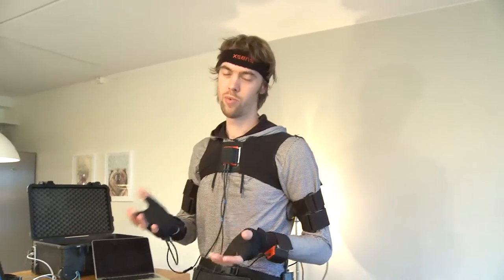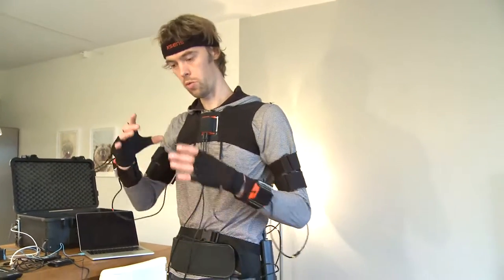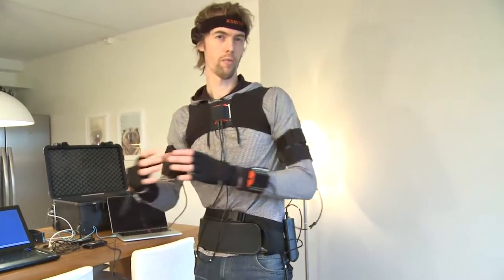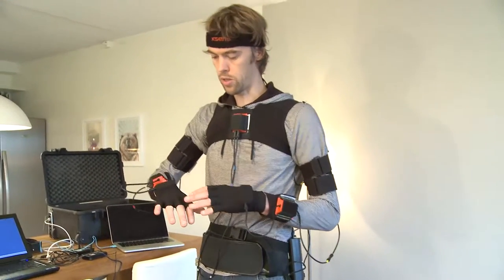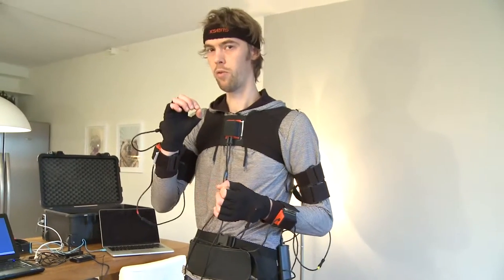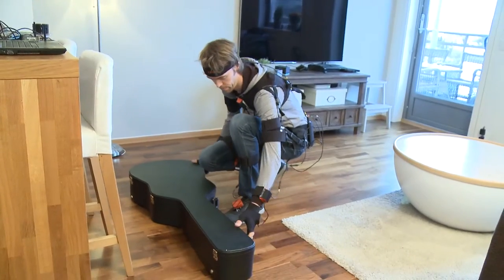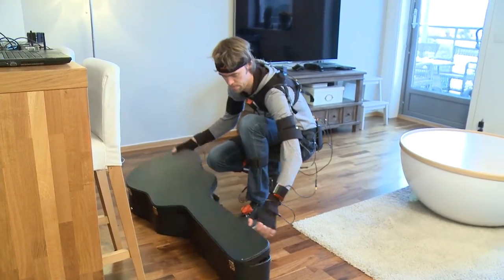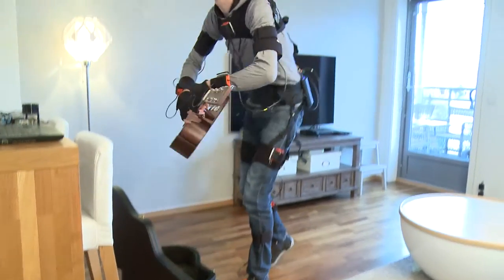The one small problem with this system is drifting — so if you move around a lot and go back to the same place, you will possibly have a result that diverges slightly. Also it's not able to give you millimeter precision like you get in the optical systems. Still, it's remarkably good and absolutely a good way of measuring body movements.